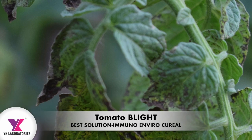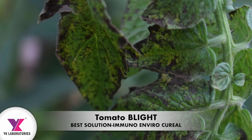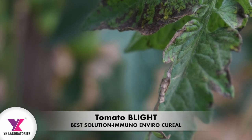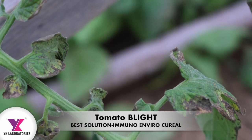The bacterial blight on tomato crop. The tomato crop is severely damaged by bacterial blight and also viral diseases. As you can see in the image, the leaves turn brown and fall off.